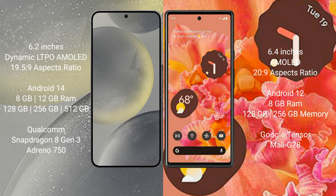The Samsung Galaxy S24 runs on the Android 14 operating system, while the Google Pixel 6 runs on Android 12. The Samsung Galaxy S24 comes with 8GB or 12GB of RAM and 128GB, 256GB, or 512GB of internal storage, powered by the Qualcomm Snapdragon 8 Gen 3 processor.